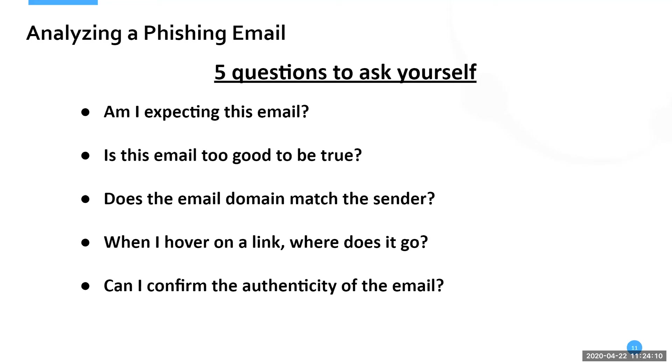The fifth question: can you confirm the authenticity of this email? If your boss or co-worker sent you an email you're worried about, go talk to them in person, give them a phone call, or send a text. A lot of emails don't require an immediate response, so you have the ability to confirm with that individual that they sent it. If you answer these five questions every time, it'll become second nature, and you'll be well on your way to not being phished.